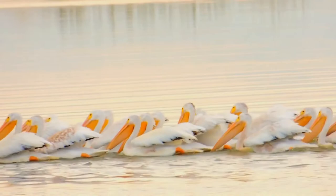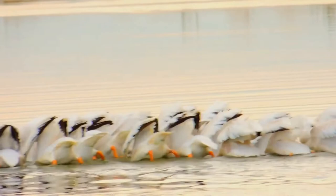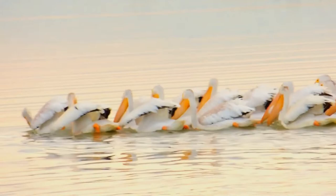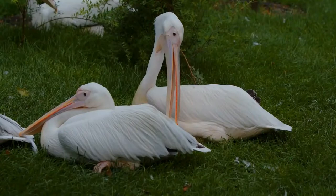The plumage is almost entirely bright white, except the black primary and secondary remiges, which are hardly visible except in flight. From early spring until after breeding has finished in mid-to-late summer, the breast feathers have a yellowish hue. After molting into the eclipse plumage, the upper head often has a grey hue, as blackish feathers grow between the small wispy white crest.